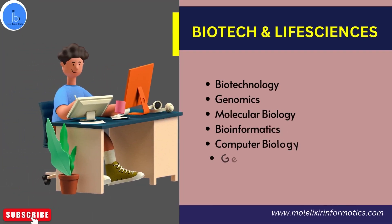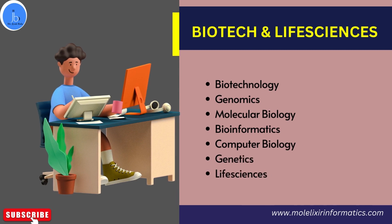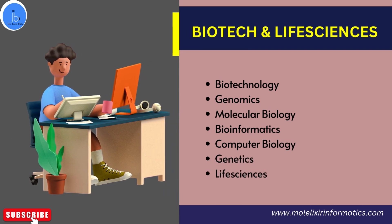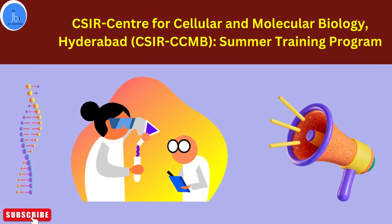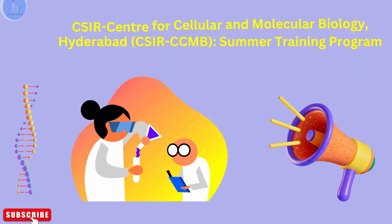Especially if you are a student doing life sciences, biotech, bioinformatics, or genomics kind of work, then you are eligible to apply for this training program. Let's see the eligibility criteria for the CCMB summer training program.